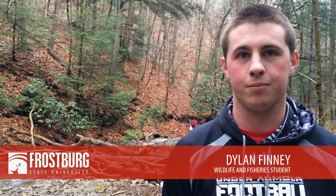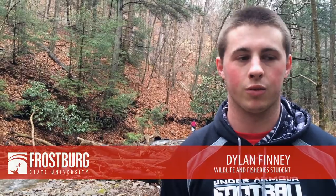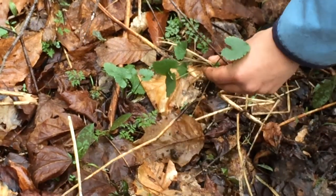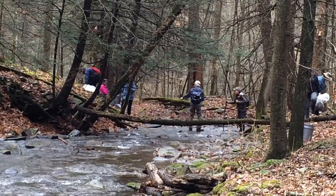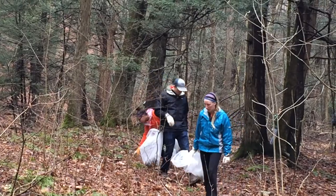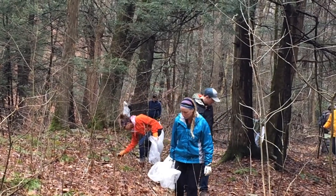What we're doing here today is we're picking garlic mustard, which is an exotic species. It's invasive and it's just not supposed to be here. We're helping this area out with butterflies because garlic mustard has a negative effect on some butterflies, and we're helping that species live on.